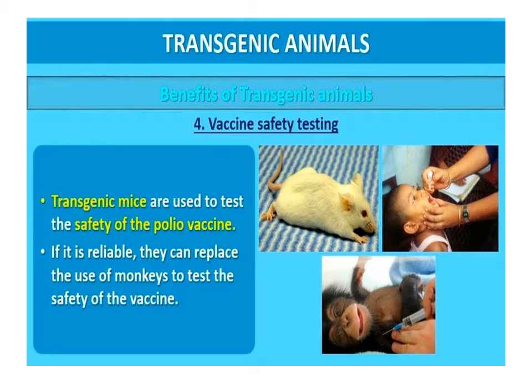Vaccine safety: transgenic mice are being developed for testing vaccines such as the polio vaccine before they are used on humans. If found reliable, they could replace the use of monkeys in vaccine testing.